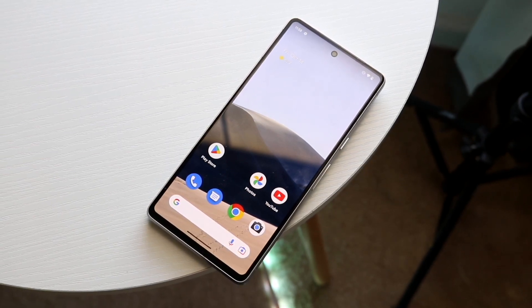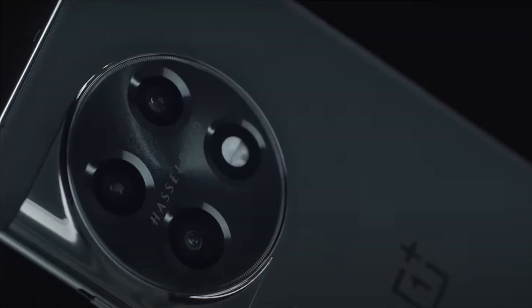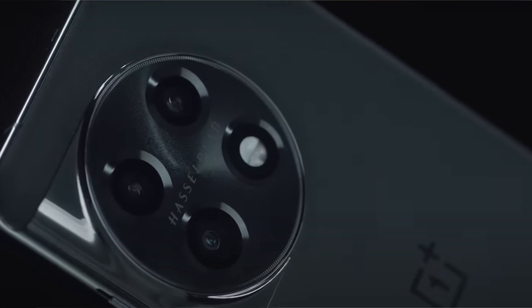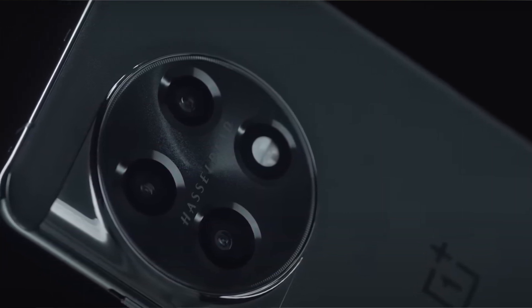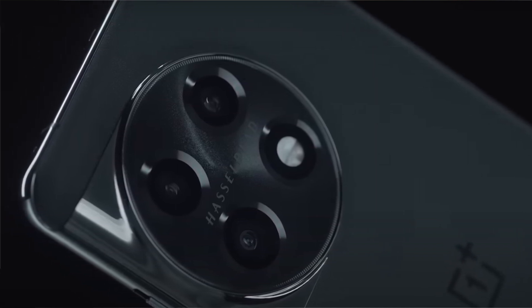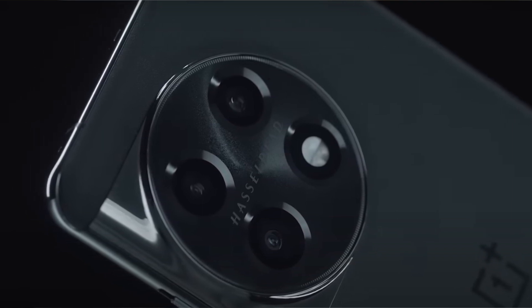The Pixel 7 has a dual camera setup — a wide and ultrawide — while the OnePlus 11 has a triple camera setup: a 50-megapixel wide, 32-megapixel telephoto, and a 48-megapixel ultrawide. You can also shoot 8K video on the OnePlus 11. However, on the Pixel 7 you can do 4K 60fps on both the front and back cameras, whereas the OnePlus 11 can only do 1080p on the front — that's a big thing to keep in mind.